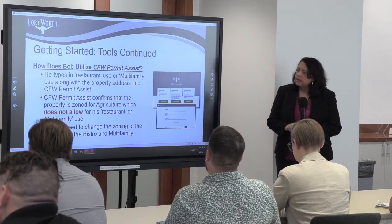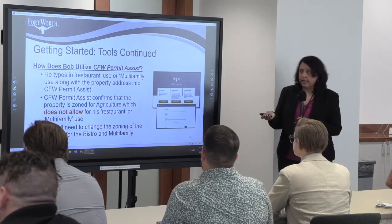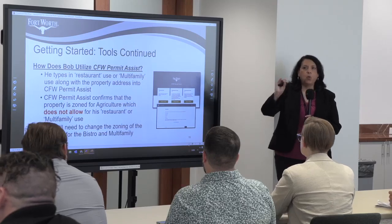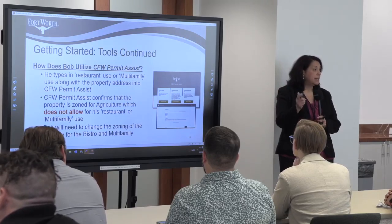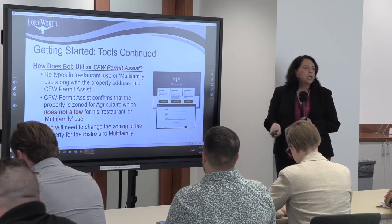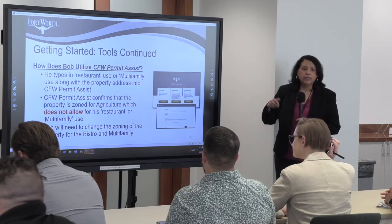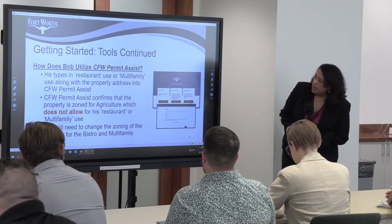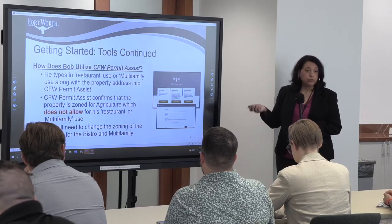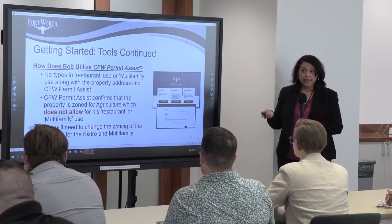CFW Permit Assist is an interactive tool connected to our permitting system, Acela ACA. You can enter information about your site and it will tell you what permits are required, whether the use is allowed in the zoning, and give you an estimate of fees. Bob used this tool and found out that his site is actually zoned agriculture — not zoned for restaurant or multifamily. So now Bob knows he has to rezone. That's valuable information gathered just by using this tool.